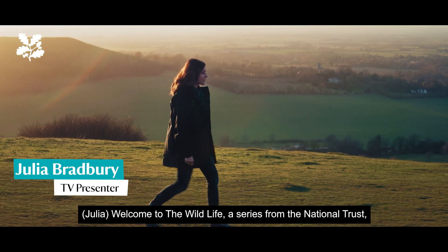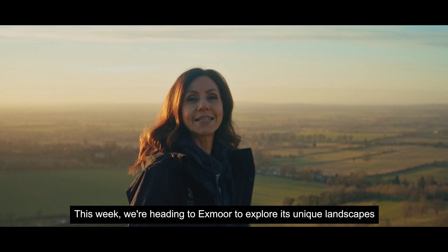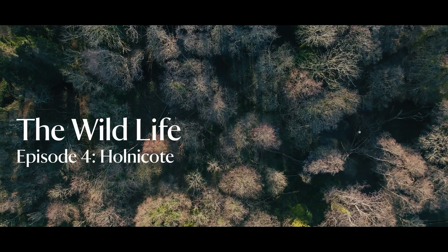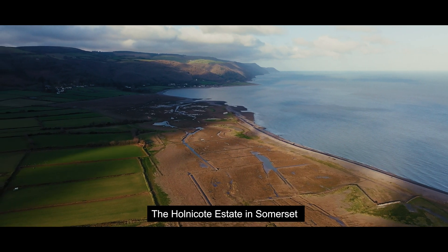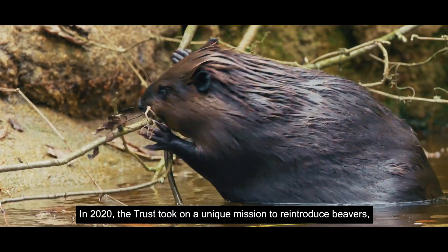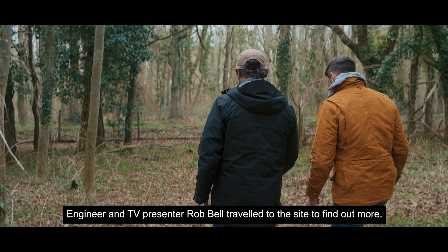Welcome to The Wildlife, a series from the National Trust taking you on a journey around our island's exceptional wild places. This week we're heading to Exmoor to explore its unique landscapes and freshwater habitats. The Honeycott Estate in Somerset boasts rugged moorland, ancient woodlands, farmland, and incredible freshwater spaces. In 2020 the Trust took on a unique mission to reintroduce beavers for the first time in 400 years. Engineer and TV presenter Rob Bell travelled to the site to find out more.